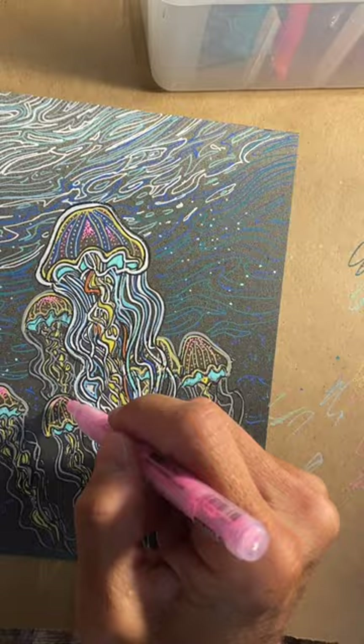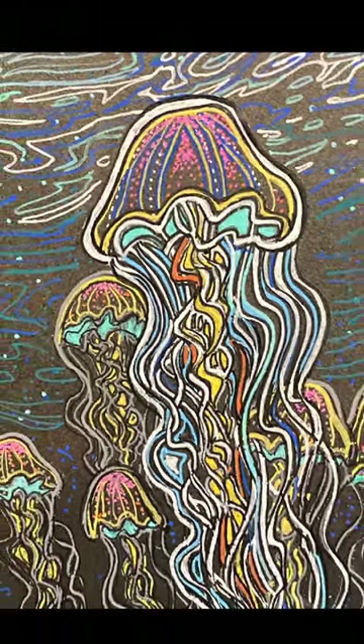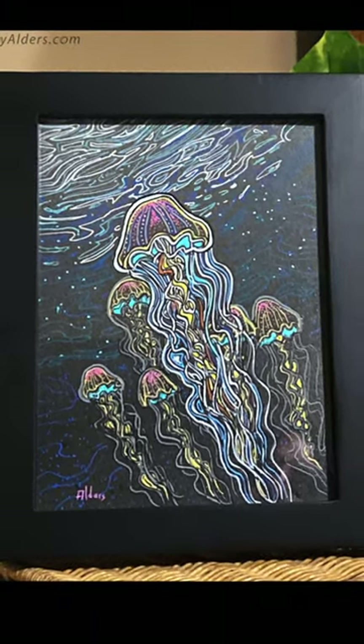I'm just finishing up the piece, and here we go. Here's the finished piece. It's a fun little piece. Got it in a nice little black frame. Looks pretty sweet. I'll put it up on my website now.